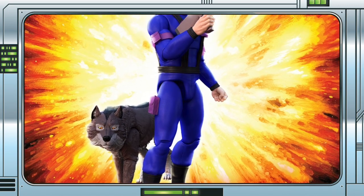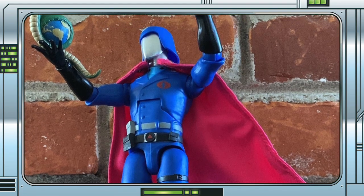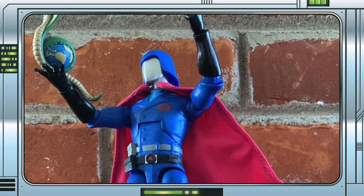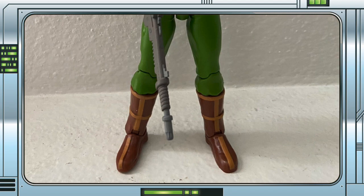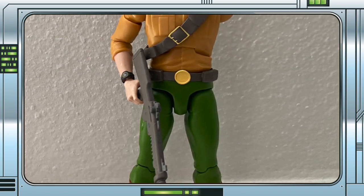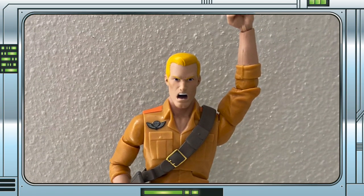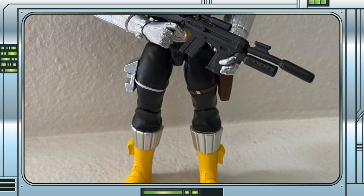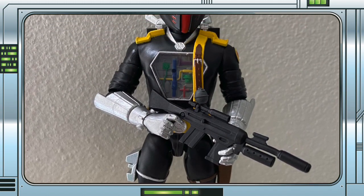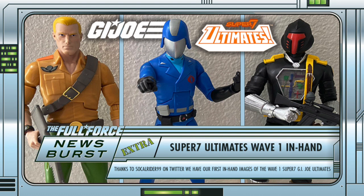No sign of Snake Eyes and Timber just yet, but I'm sure it will only be a matter of time now. The figures themselves look great, and until we get more information regarding the articulation and quality, that's as far as it goes right now. All we can say at this stage is that they look like they've just leapt off the screen from the Sunbow cartoon. The proportions look perfect, and I am loving that Duke head sculpt. The colours pop as you would expect, and the BAT in particular is just phenomenal. They've also managed to capture that slender build of Cobra Commander's as he appeared in the show. Really impressed so far, and look forward to seeing more images of the figures, including Snake Eyes and Timber.